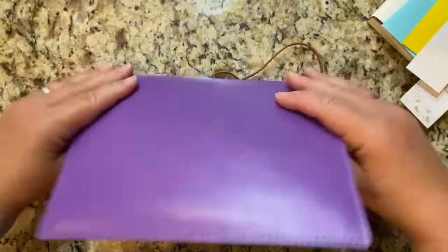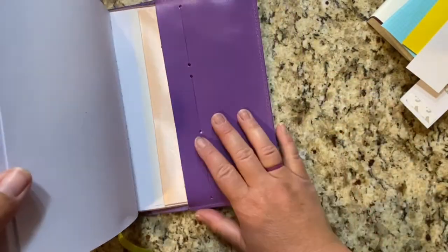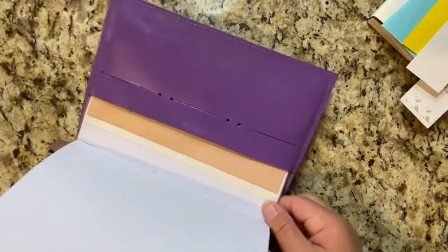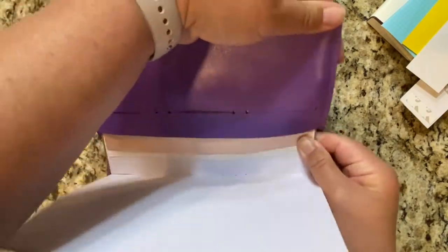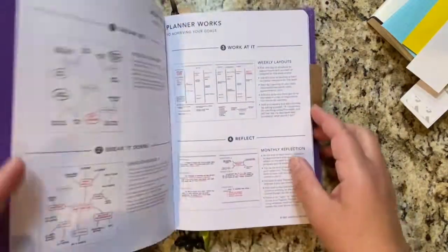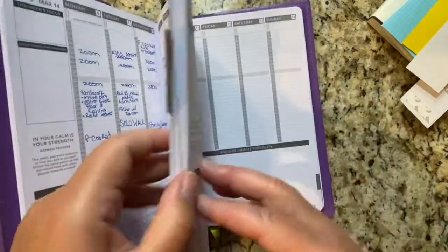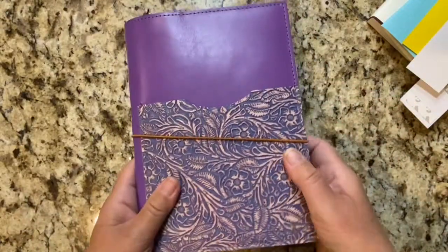It fit! The back cover was very challenging to get in. So if I remove and switch out journals I think I'll put the back cover in first — the back cover was just really challenging because of that elastic band. But it worked, and now I have my Passion Planner in this cover. I'm actually really excited about that because now I have even more possibilities for all of my covers.